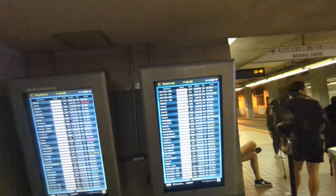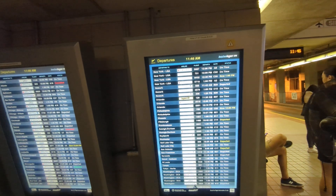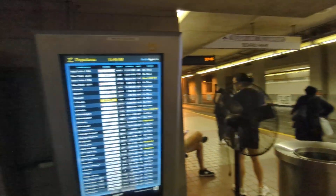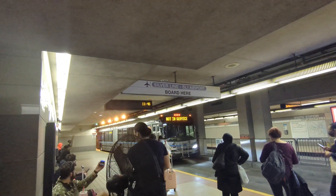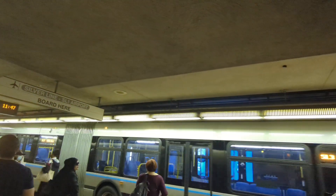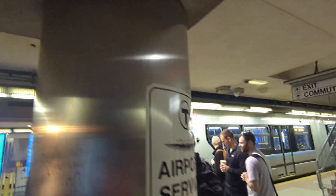So this is kind of cool. Down here they have departures for flights from Logan, which makes sense — you're going to take the Silver Line to the airport and you can check the status of your flight. And here comes a not-in-service Silver Line bus, and no trolley wires.